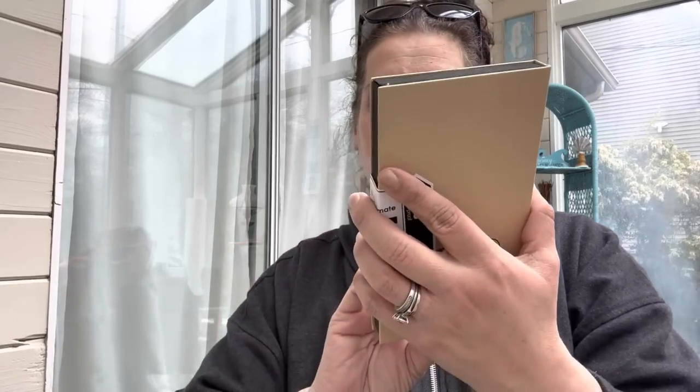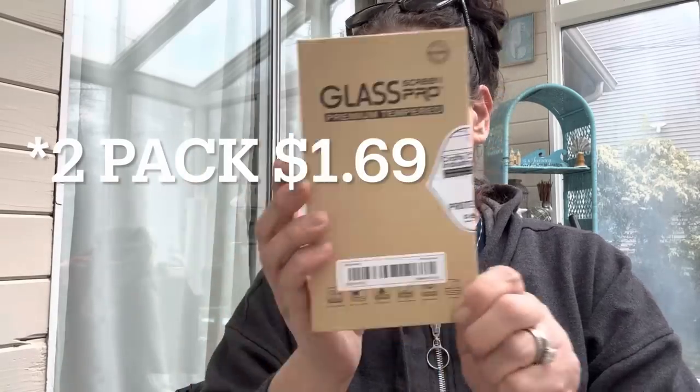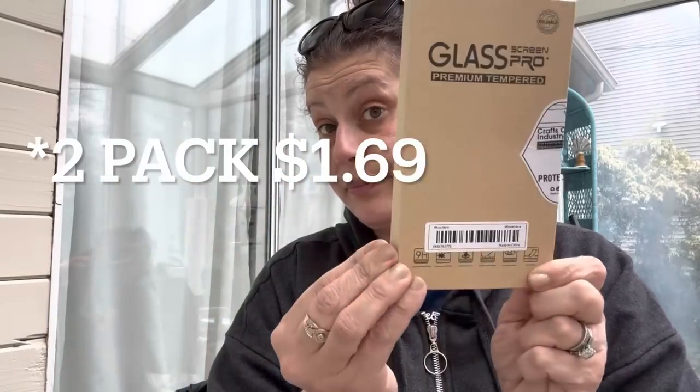Also for Brett: screen protectors for his phone. It's a three-pack.